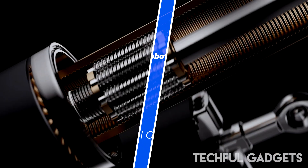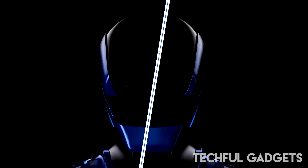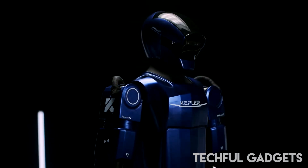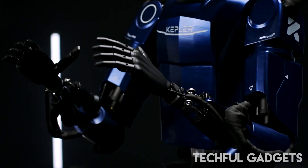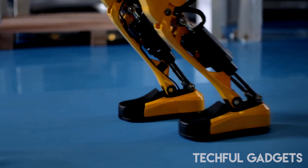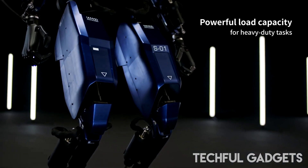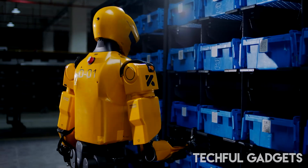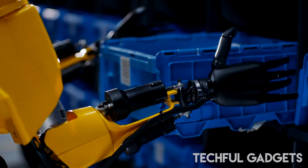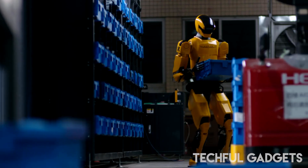Straight out of China, Kepler Robotics unveiled its next-gen humanoid, the Forerunner K2 — a commercial-ready evolution of its K1 model that debuted at CES 2024. This is Kepler's fifth-generation humanoid, packed with upgrades from head to toe. With 52 degrees of freedom, tactile hands with 96 contact sensors per fingertip, and the strength to lift up to 15 kilograms per hand, K2 doesn't just look human — it works like one. Its new rope-driven digits allow for lifelike grip, while improved limb rigidity makes it both tougher and easier to maintain.